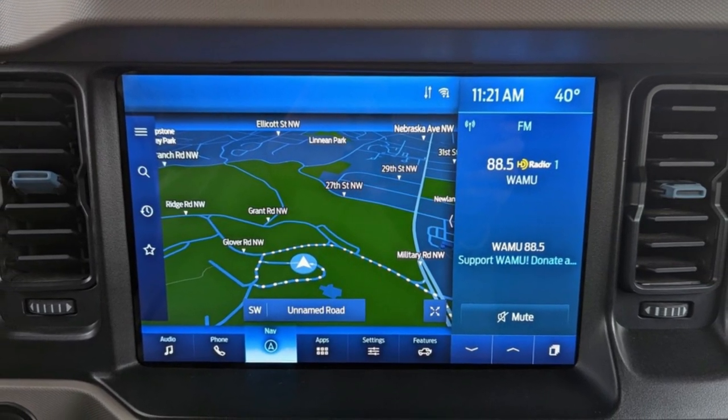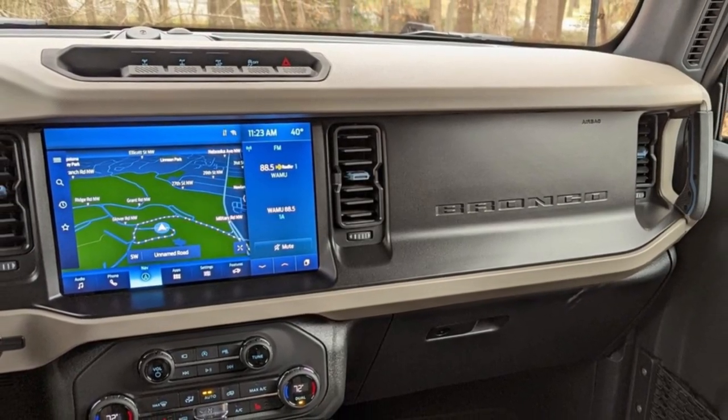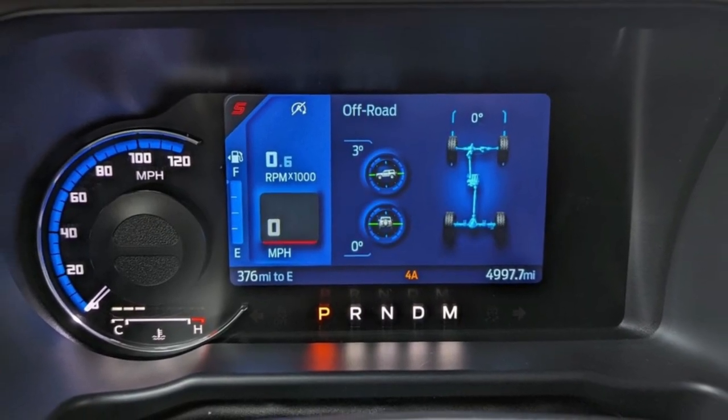The gauge cluster is a bit unusual in that it pairs an 8-inch display with an analog speedometer. It works well for the most part, and it has helpful readouts like an inclinometer for off-roading, but the digital tachometer is tough to decipher, and it isn't reconfigurable.